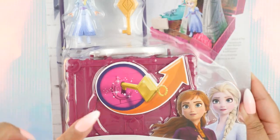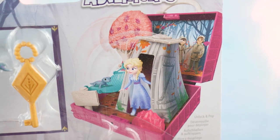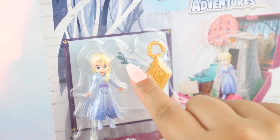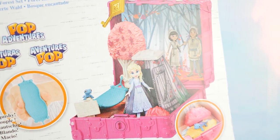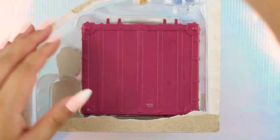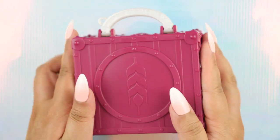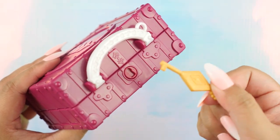This next one is a maroon compact called Enchanted Forest Set. This is the scene where Elsa discovers the enchanted forest. We only get a couple of accessories here — Elsa and Bruni the fire spirit, and of course the key to the compact. On the back this is how it looks displayed. Same pattern and textures as before. This compact feels really, really nice. I love this suitcase design so much. Now let's unlock this one and see what's inside.